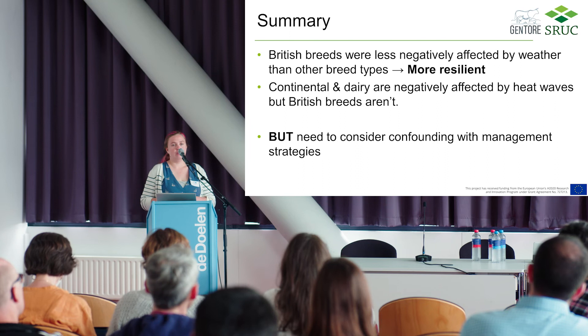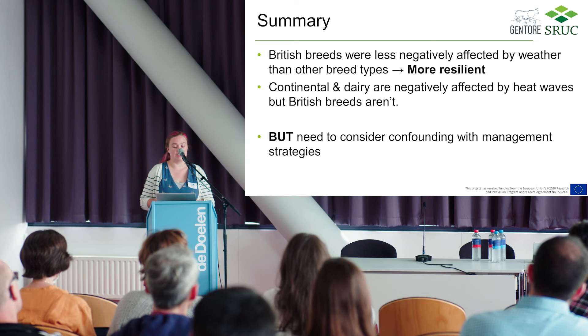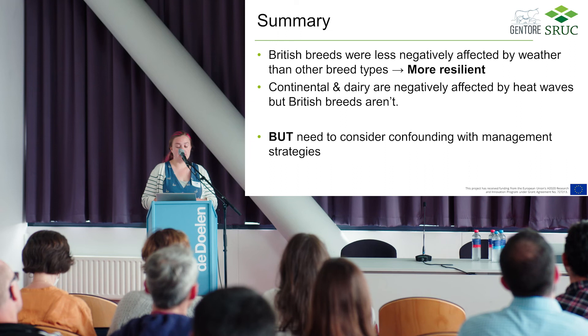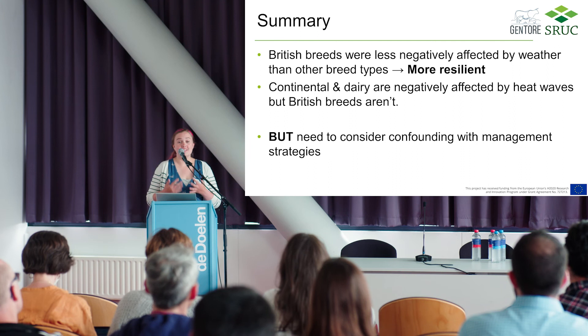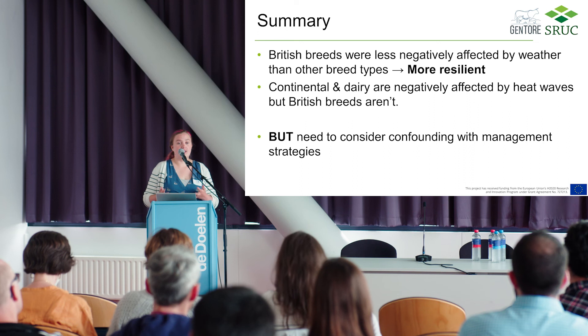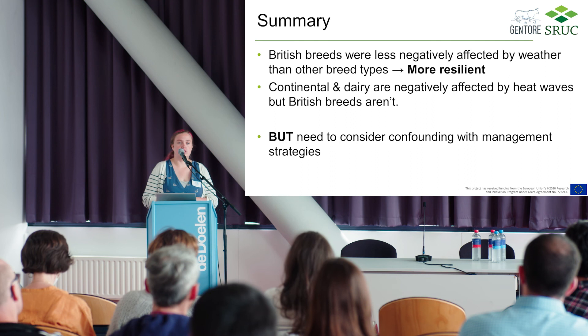In summary, British breeds appear to be less negatively affected by weather than other breeds, which might imply they're more resilient. In particular, continental and dairy breeds appear to be negatively affected by heatwaves but the British breeds aren't. However, I really want you to take these results with caution — they are not necessarily due to genetic variation. There's an awful lot of variation in how people manage these livestock, and that variation tends to be very much determined by the breeds they keep. There's more work to be done, and I'll be talking about preliminary results looking at variation within a breed at the WCGALP session on Friday afternoon.